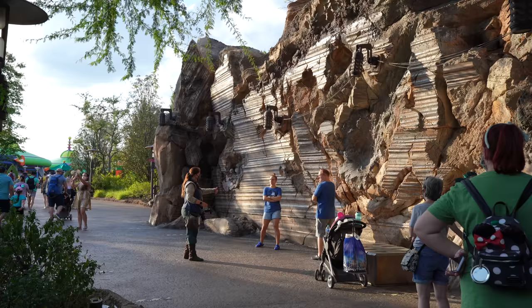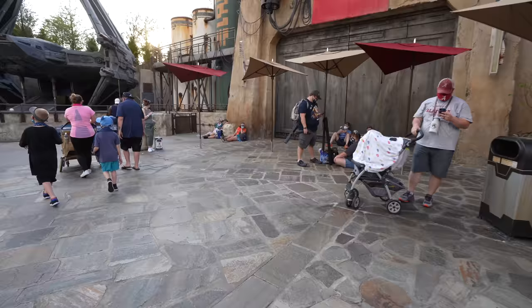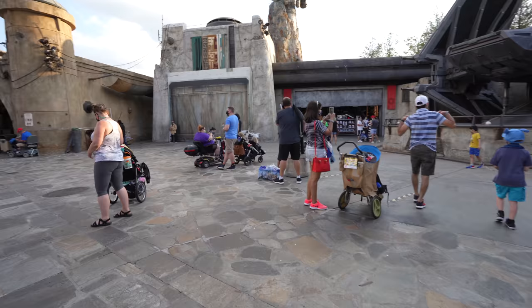For May the 4th, of course we're getting a lot of PhotoPass pictures. This one is one of my favorites — a magic shot. The time is now 6:55 PM and you can already see a lot of guests waiting for that very special lightsaber meetup coming soon.